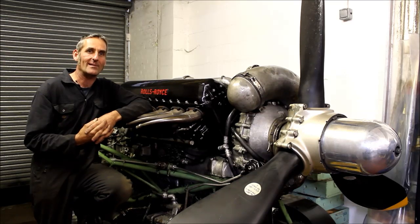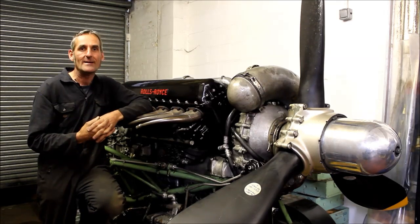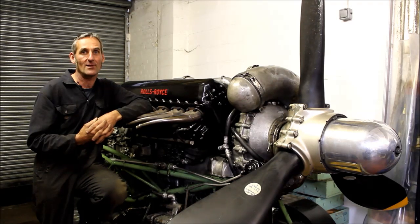The idea of this project is to restore one of the mighty Rolls-Royce Merlin engines from this incredible aircraft — like this one — back to running order as a living memorial to the 55,000 plus Bomber Command crew who lost their lives in World War II.